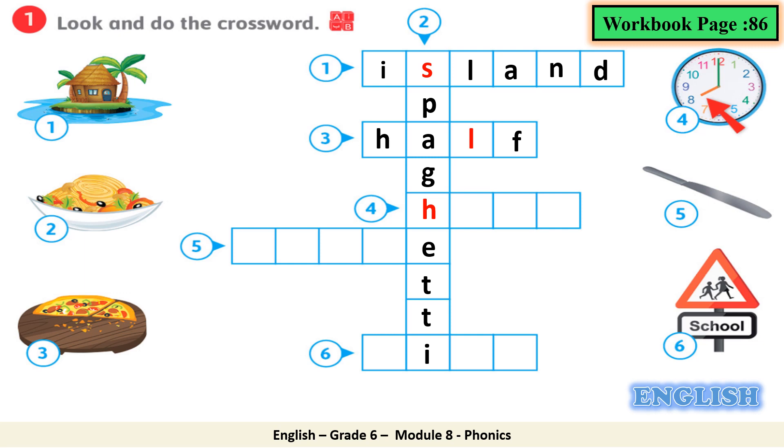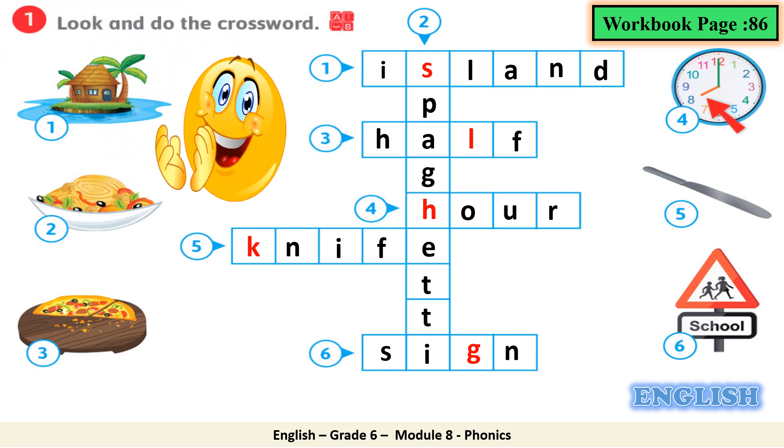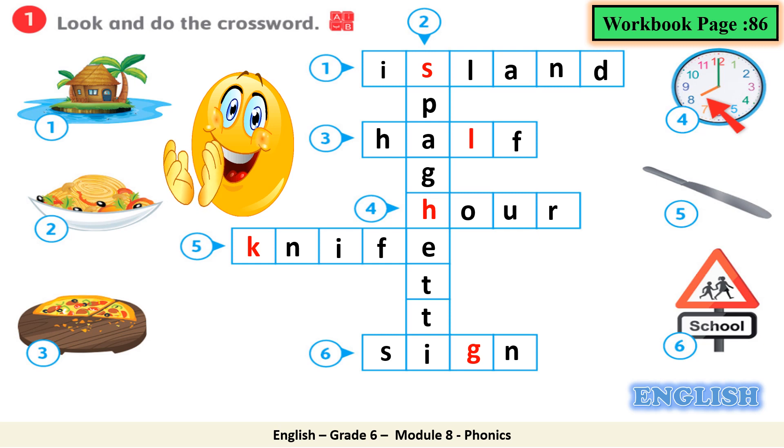Number 4: hour — let's move to row number 4 — H, O, U, R. Number 5: knife — K, N, I, F, E — K is silent. Number 6: sign — S, I, G, N — the silent consonant here is G. Excellent, you did a great job. Now make sure you write it down in column 2 in your workbook. Make sure you write the letters appropriately and correctly. You can pause the video and take your time.